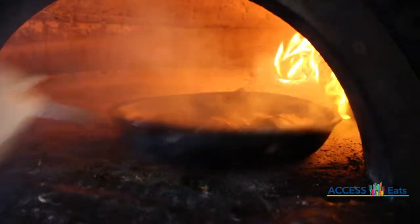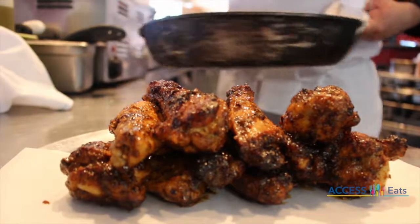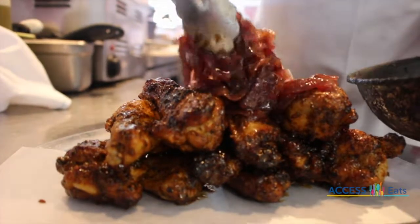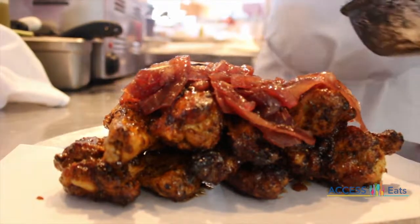The pizzas are only the beginning. Their wood oven roasted chicken wings are marinated with fresh lemon, extra virgin olive oil, rosemary, salt and pepper, fresh garlic, and topped with caramelized onions.